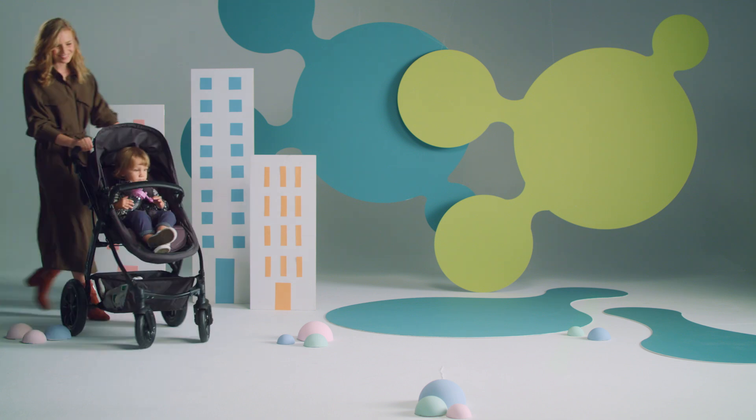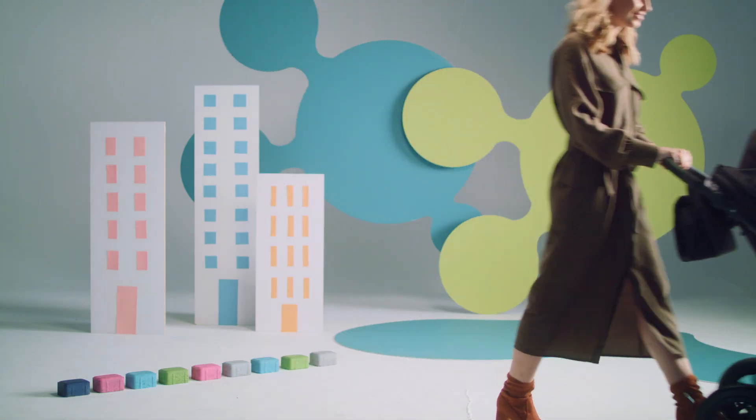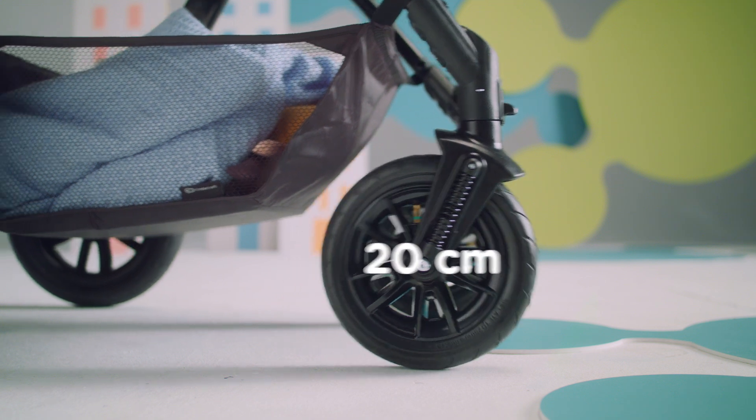A giant slalom on the street? With this pushchair it's a pleasure. Even the highest curb can be easily ridden up or down thanks to the lightweight structure of the pushchair. And the baby won't feel a thing thanks to the four shock absorbers and large air-pumped wheels.